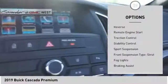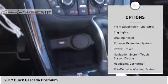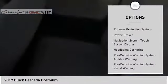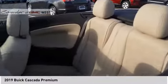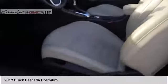This vehicle has less than 30,000 miles. Here are some of this vehicle's great options: power windows with safety reverse, remote engine start, traction control, stability control, sports suspension, front suspension type strut, fog lights, braking assist, rollover protection system, and power brakes. Come see the car for yourself.